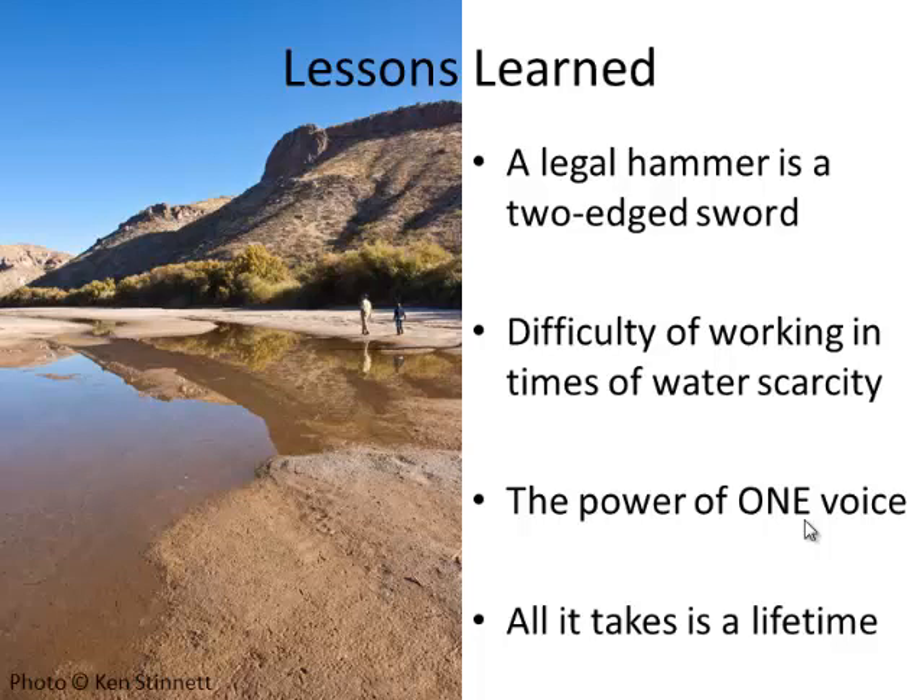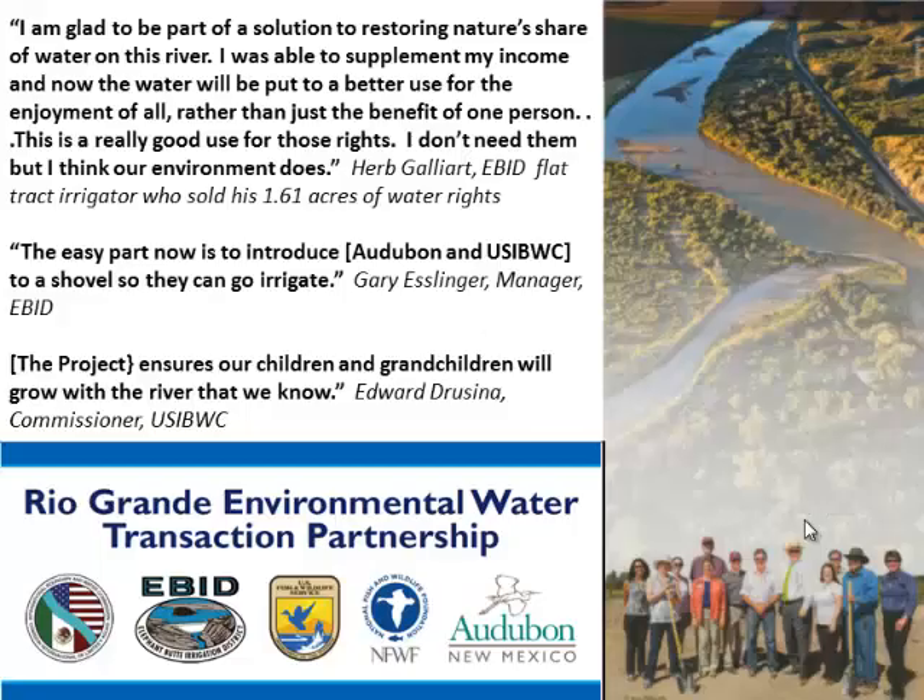We've been working on this project for such a long time — sometimes you're embarrassed about it, like I've been here 10 or 15 years and this is where we are. But the lesson is it just takes an awful long time to change the status quo. Here are some inspiring comments from our stakeholders at our irrigation celebration, and a photo of everybody who played some role in bringing this whole effort to fruition. The partnerships: International Boundary and Water Commission, Elephant Butte Irrigation District, U.S. Fish and Wildlife Service, National Fish and Wildlife Foundation, and Audubon New Mexico. I'll stand for questions.